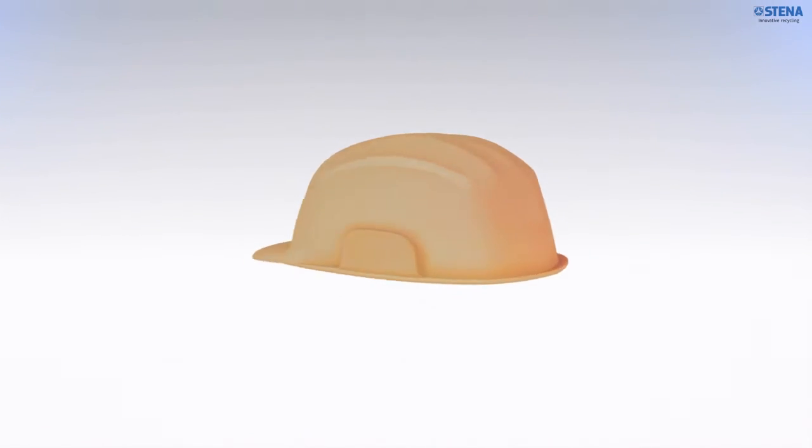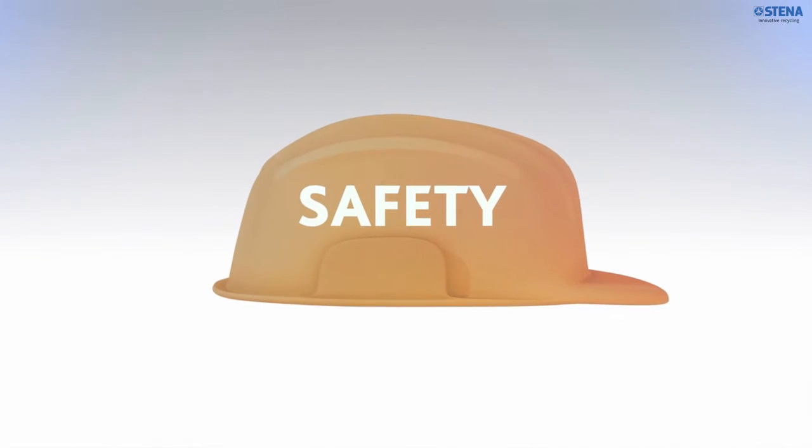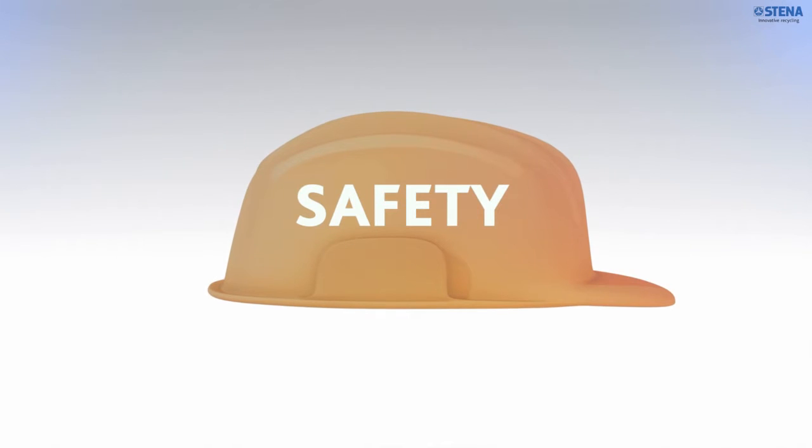Put on your helmet and safety jacket and let's start our visit to one of our home electronics treatment lines. For us, safety is top priority.